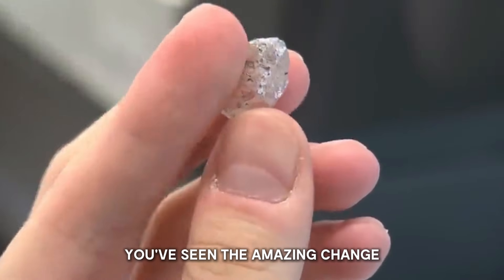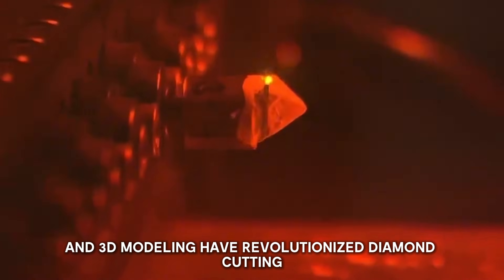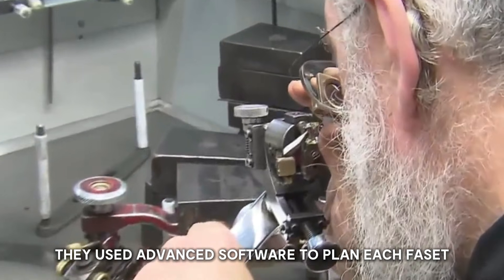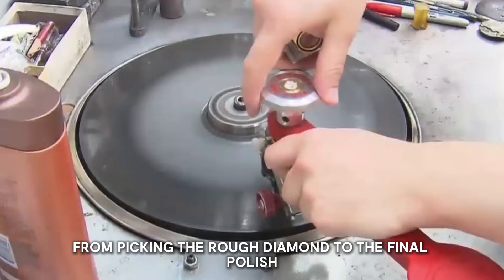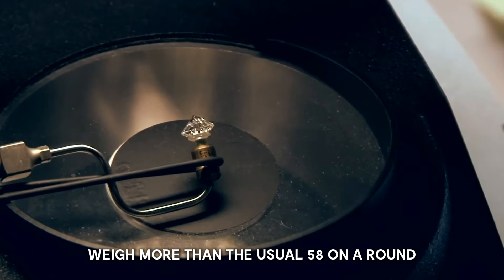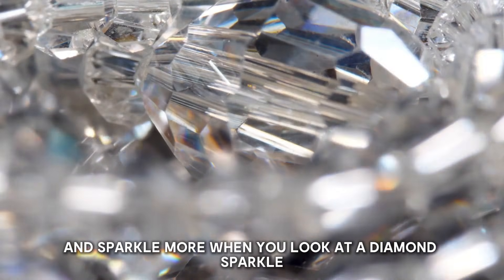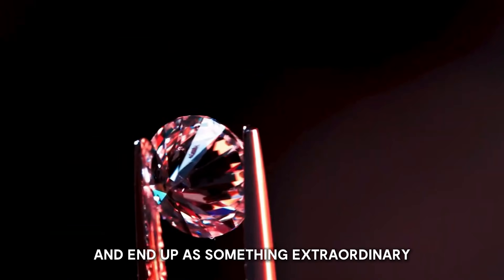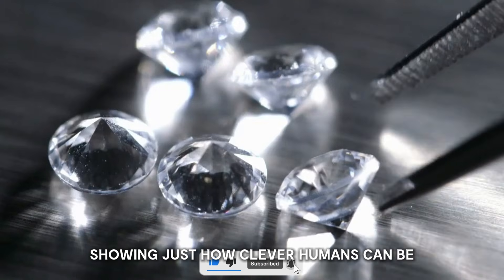Modern laser technology and 3D modeling have revolutionized diamond cutting — cutters now achieve precision down to 10 micrometers, wasting less and cutting more accurately. Advanced software plans each facet, mapping out the best cut for every unique stone. New cutting machines can create up to 100 facets on a single diamond, far more than the usual 58 on a round brilliant cut. When you look at a diamond's sparkle, you're seeing high-tech tools and skilled hands at work, unlocking the hidden beauty of these extraordinary gems.